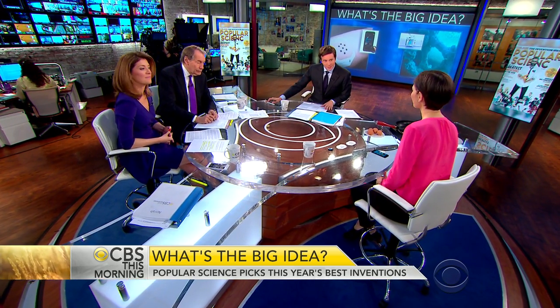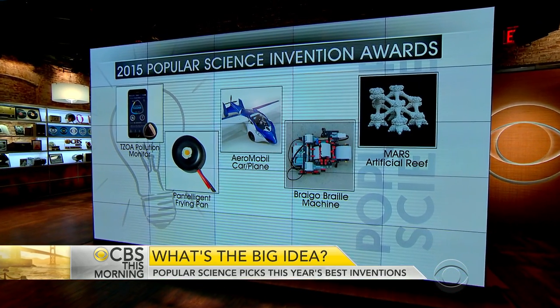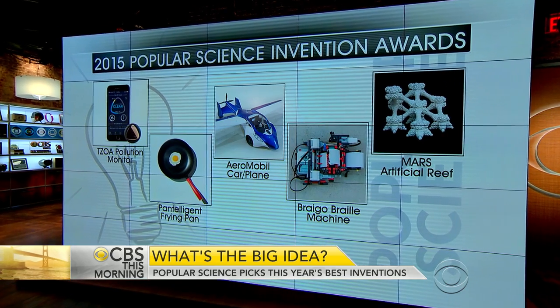We're really looking for independent, scrappy inventions — things that are typically made in someone's basement or in a maker's shop. We look for inventions that solve real-world problems. We have an open submissions form and then we have researchers combing through hundreds of potential candidates.